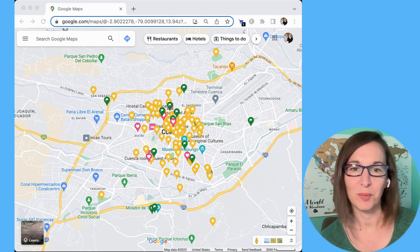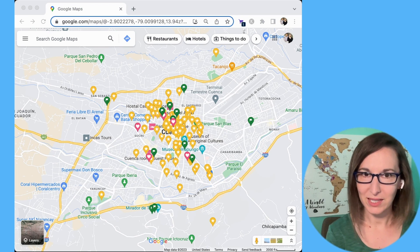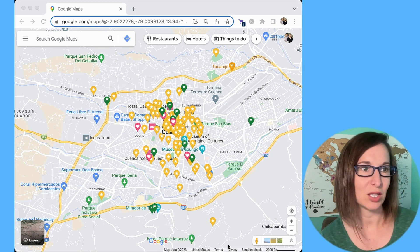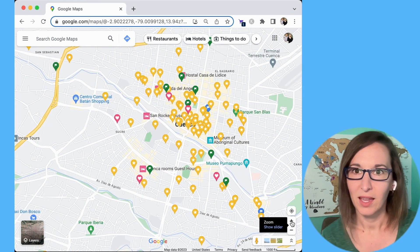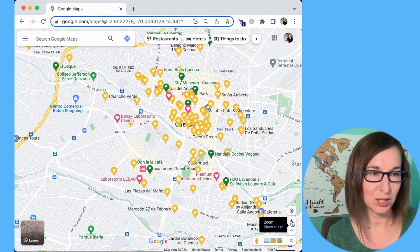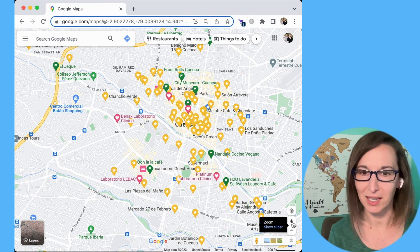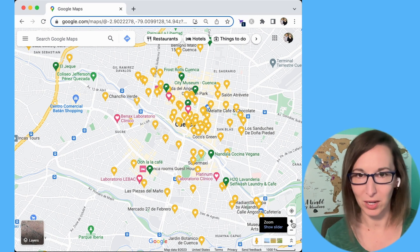The green icons are places that I want to go. Once we go to a place, I change it from green to a yellow star. If it's somewhere we liked and would go back to, it stays as the yellow star — otherwise I'll unsave it, so it's no longer marked on the map.